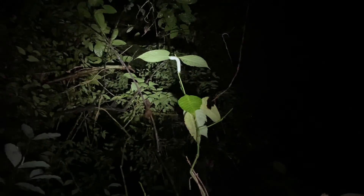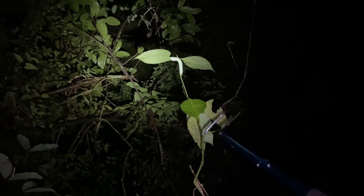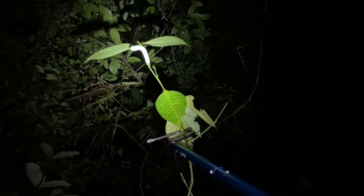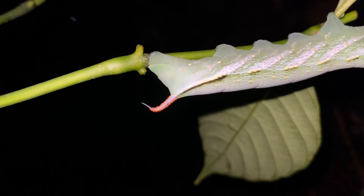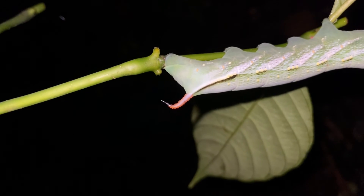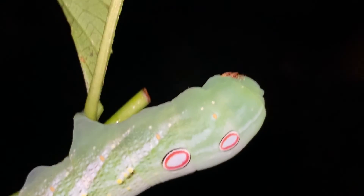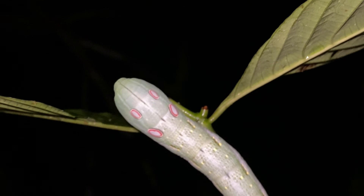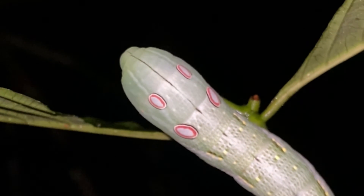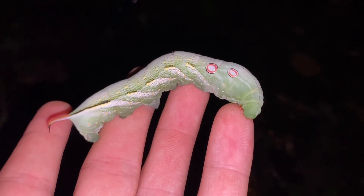We've got another hawk moth caterpillar up here — a different species, really cool but quite high up. I'm going to pull it down with the hook. It has the iconic horn in the back, though not all of them have it. The most interesting thing about this one is it has four eyelets — I've never seen one of those caterpillars that looks like a snake, but this is pretty darn close. I don't know if those are meant to be eye mimics, but they are placed in just the right area for that kind of thing.